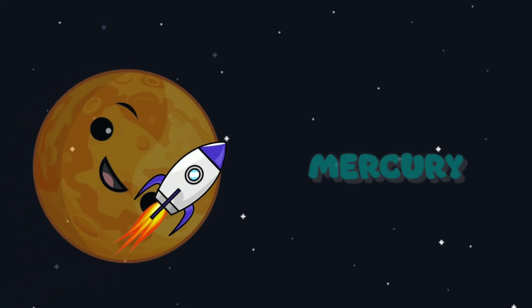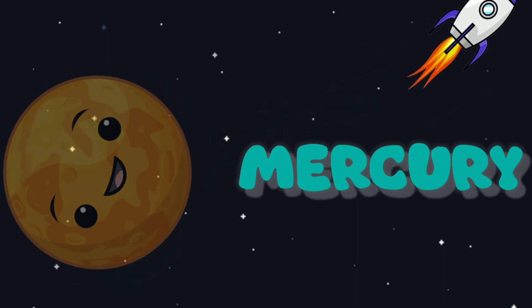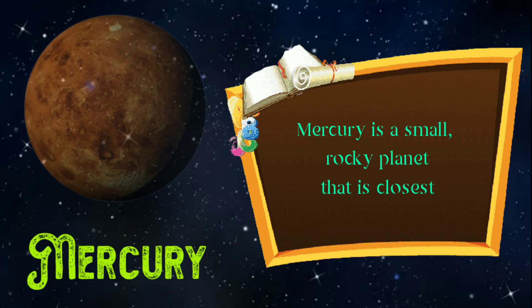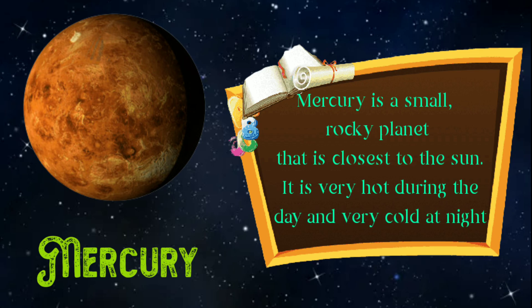The first planet is Mercury. Mercury is a small rocky planet that is close to the sun. It is very hot during the day and very cold at night.